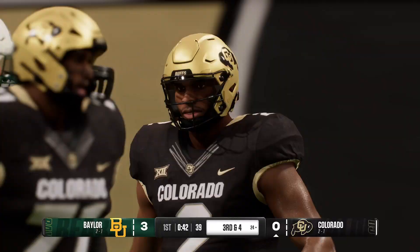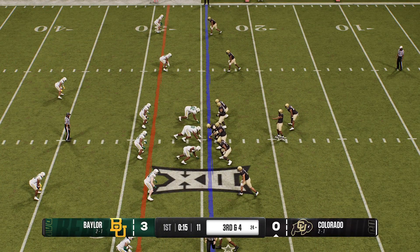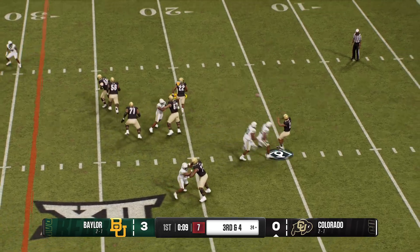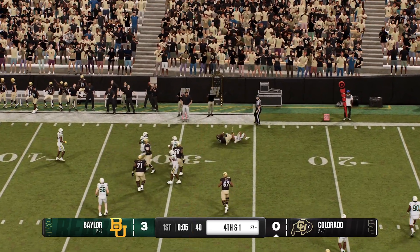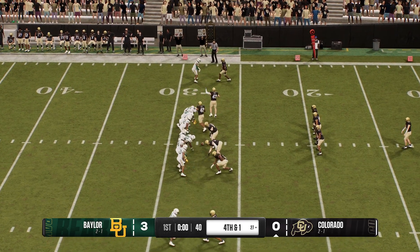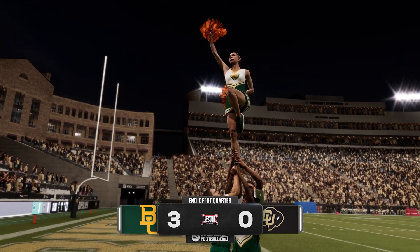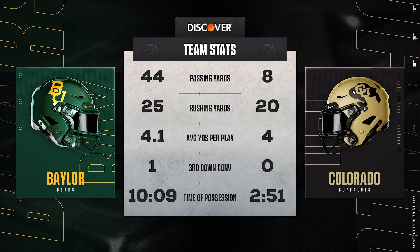Looking to throw — they'll run the screen. Jukes his way for more, and after the tackle, we are headed to the end of the first quarter. That's the end of the quarter and it's Baylor holding the edge. We've come to the end of the first as we take a moment to check out the stats so far.